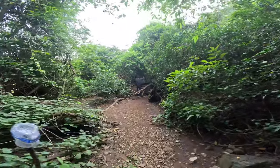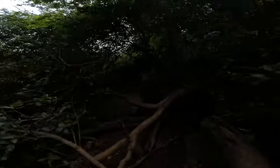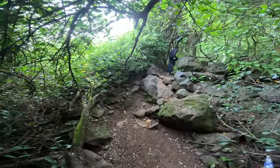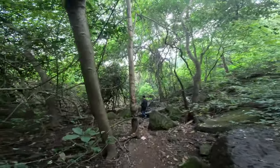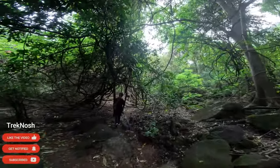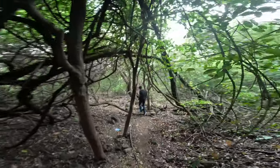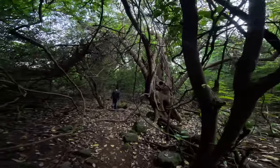Somewhere in the middle of the trek, there is a fallen tree, so you will know you are on the right track if you visit anytime soon. The jungle is so dense that even in the afternoon it looks very dark. I absolutely loved every bit of this jungle trek. The trek is mostly a continuous descent with a path of ascent near the end from where you can get the view of the waterfall.